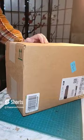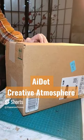This is gonna be a pretty cool video but you gotta wait for it. Channel sponsor AI Dot sent me this box, actually a couple of boxes. It's called the AI Dot Creative Atmosphere Kit.